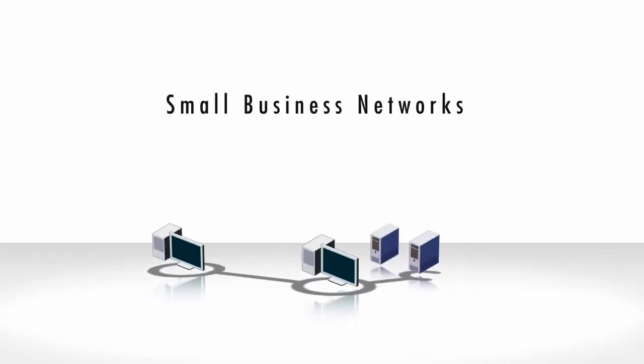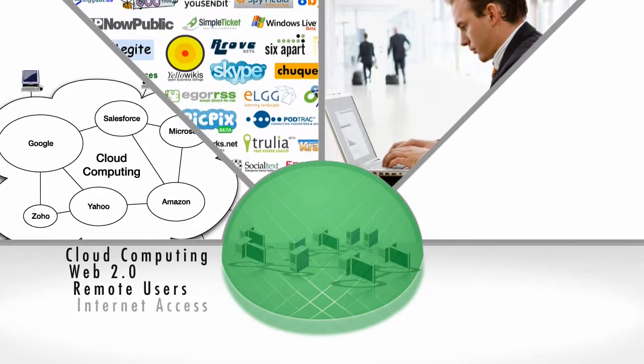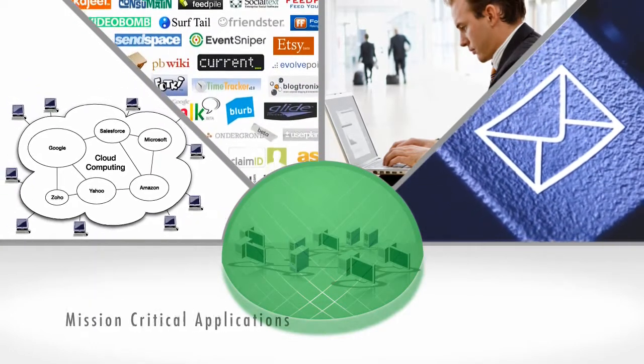Small businesses need the highest level of security at their gateway to the Internet. Cloud computing, Web 2.0, remote users, Internet access, and business email are all productivity enhancing tools that are mission critical to small businesses today.